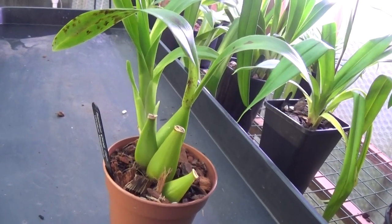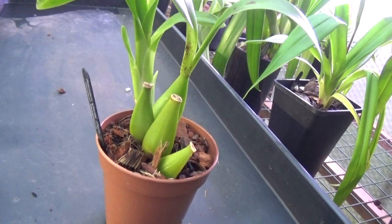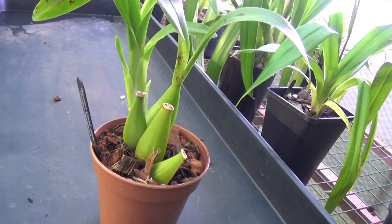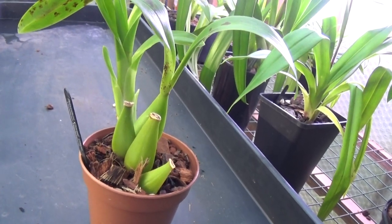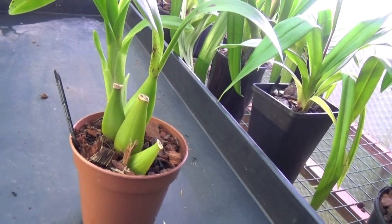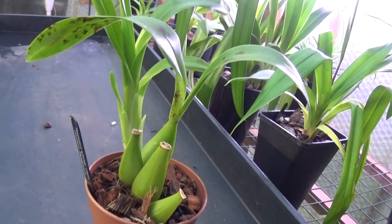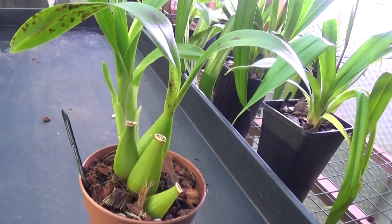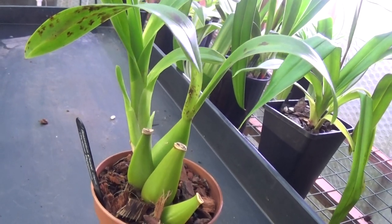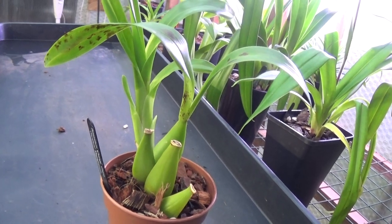For potting Brassias, and especially this one here, they need a slightly larger bark. You can use coconut husks with charcoal and perlite, and that will just do fine for them. So that's about all I can tell you about these four plants. I hope it hasn't been too boring for you. Until next time, thanks to all my subscribers, and I'll see you all later.